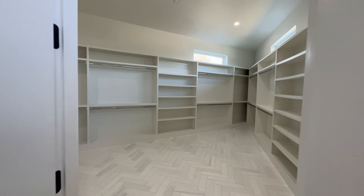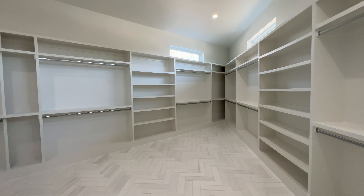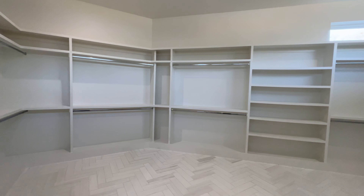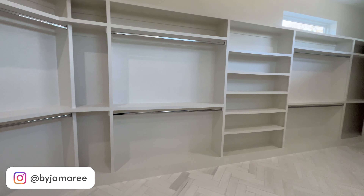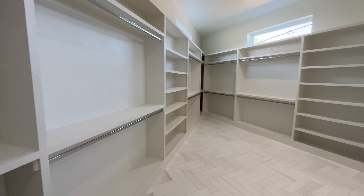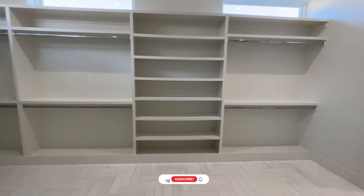Right through here you got your master closet — very open, very huge. This could be a bedroom itself. No need for husband and wife to fight over space because there's just so much right here.